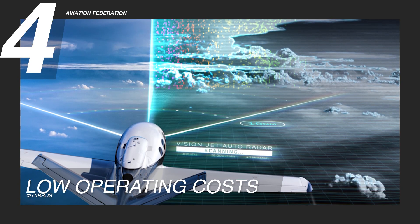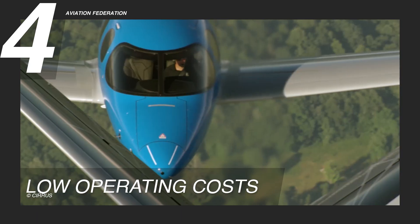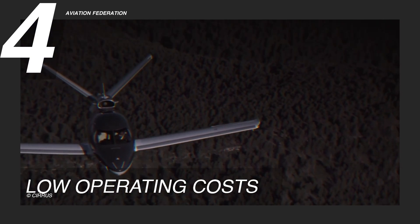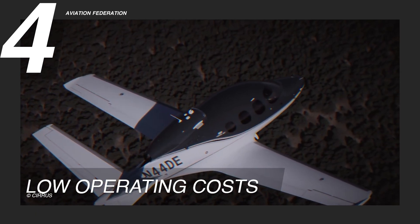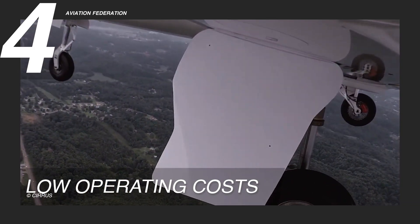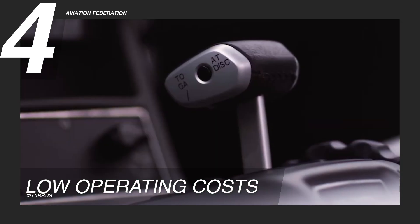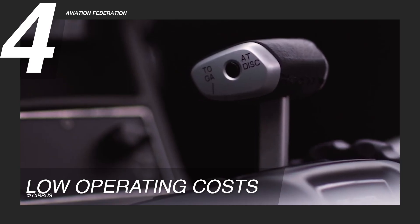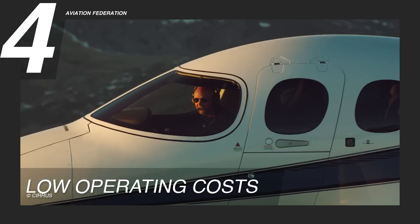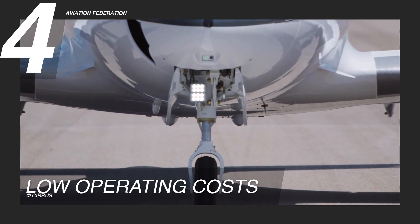Reason 4: Low Operating Costs. The Vision Jet stands out for its remarkably low operating costs, one of its most compelling advantages. Its single-engine design consumes significantly less fuel than twin-engine light jets, cutting fuel expenses by up to 50%. The hourly operating cost for a Cirrus Vision SF-50 typically ranges around $1,500 per hour. Fewer mechanical components also means less maintenance, translating into lower upkeep costs and greater reliability over time. This efficiency makes the Vision Jet far more cost-effective to fly, whether for business or personal travel. Simplified servicing and reduced training requirements further contribute to its overall affordability.